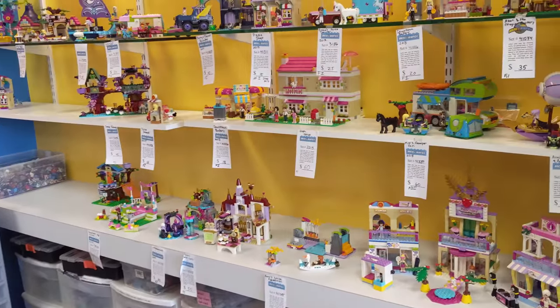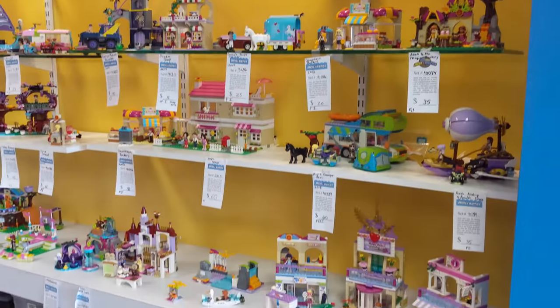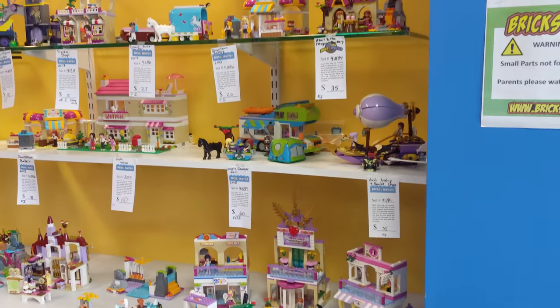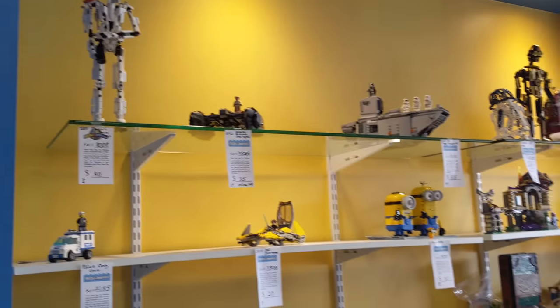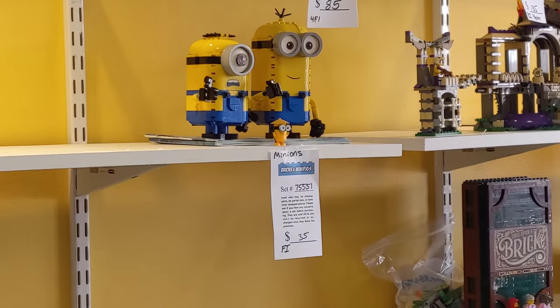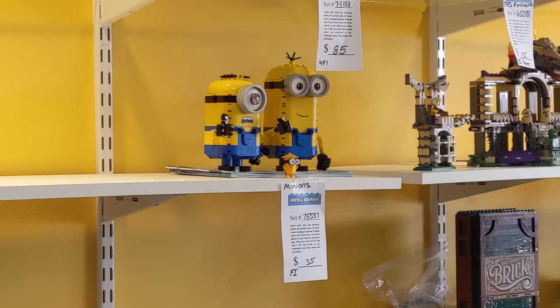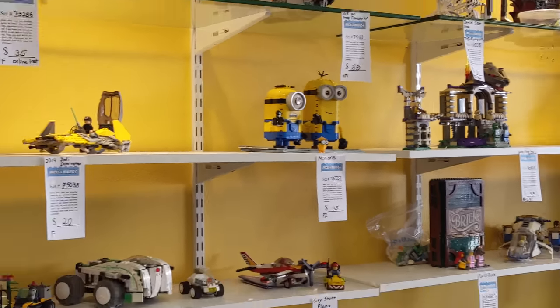Switching gears — Friends. So cute, these colors are so fun. These minions caught my eye last time and I didn't get them. It's only $35 bucks, but I think I'm going to get them new in box. I just think that would be kind of fun.